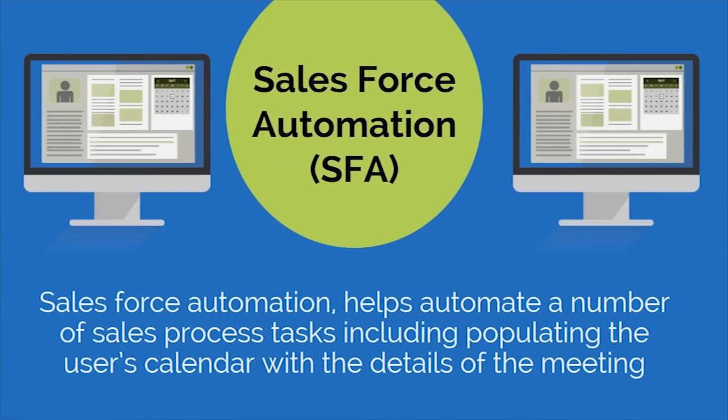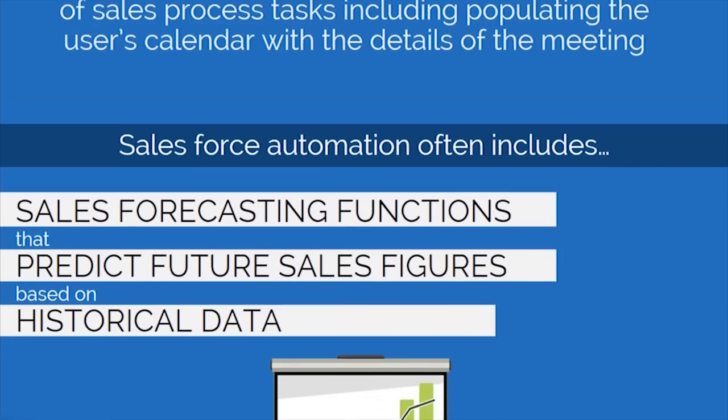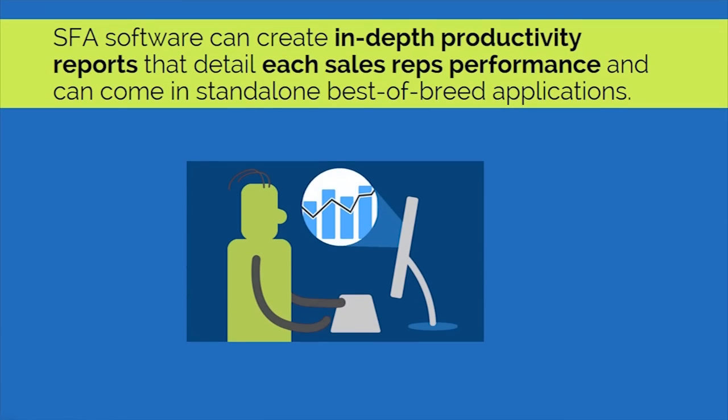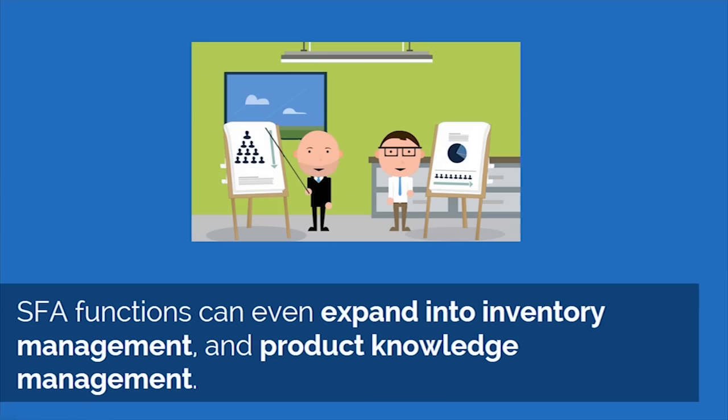Salesforce automation helps automate a number of sales process tasks, including populating the user's calendar with the details of a meeting. It often includes forecasting functions that predict future sales figures based on historical data. SFA software can create in-depth productivity reports that detail each sales rep's performance and can come in standalone best-of-breed applications. SFA functions can even expand into inventory management and product knowledge management.